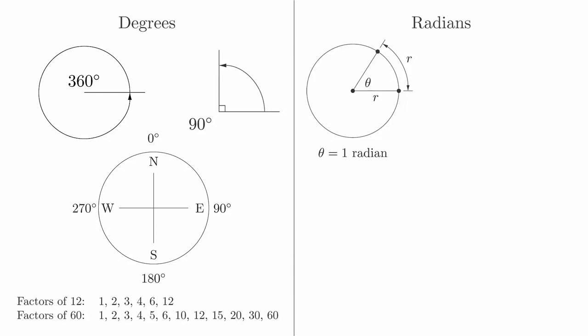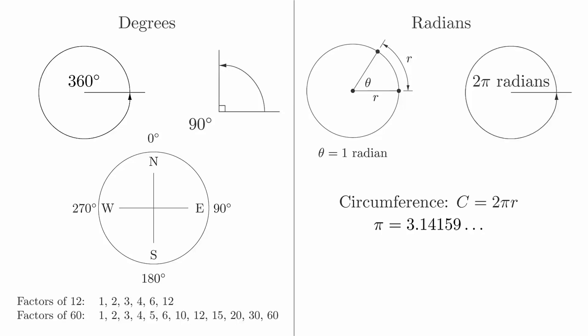The formula for the circumference of a circle is c equals 2 pi r, where pi is a mathematical constant whose value is approximately 3.14159. In other words, if we take one full trip around the circle, we will travel a distance of 2 pi radiuses. This tells us that the angle measure of a whole circle is 2 pi radians. In the next video, we will talk about some important angles and how to convert from degrees to radians or the other way around.